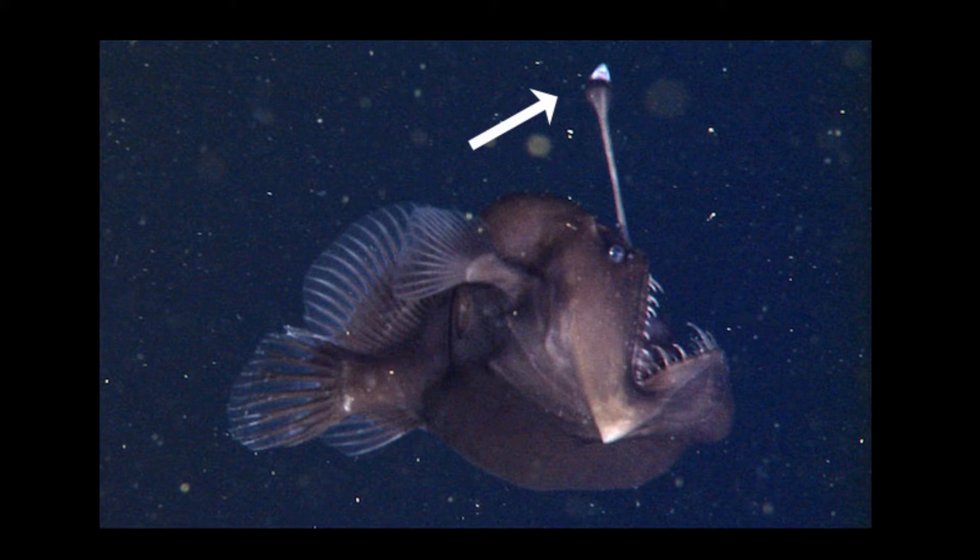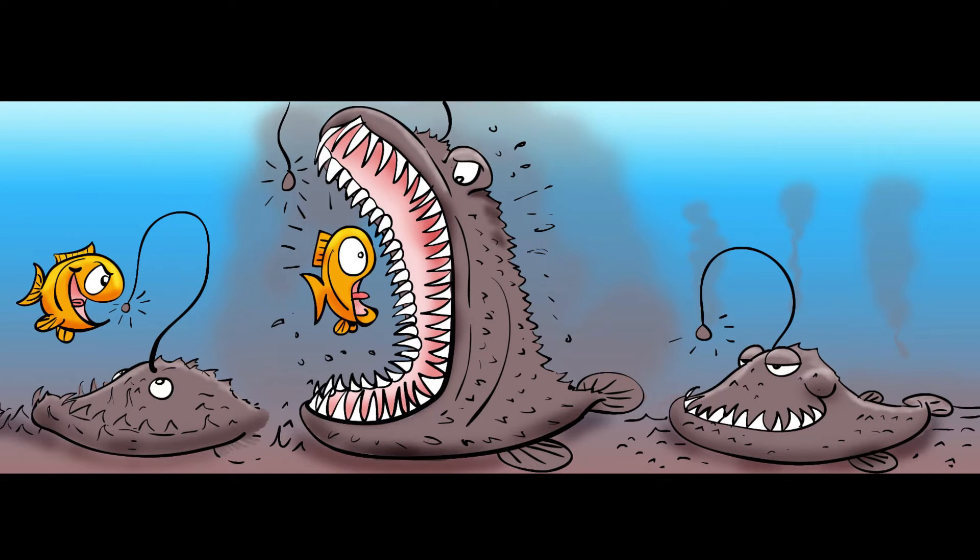One adaptation that helps anglerfish eat is that the female anglerfish have a flashlight on their heads. This is a piece of dorsal fin that has adapted over the years to have a glowing piece of flesh at the end of it. The flesh glows because of bioluminescence — the production and emission of light by a living organism. Basically, they glow in the dark. This light attracts potential food right to the jaws of the anglerfish, kinda like a fishing pole.